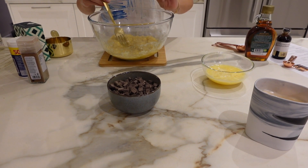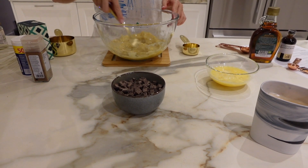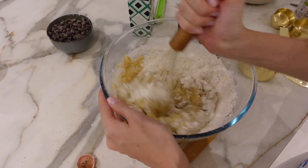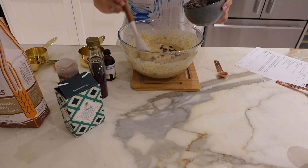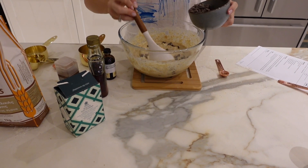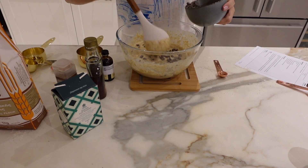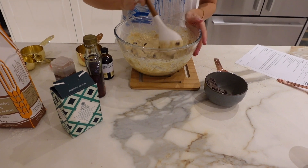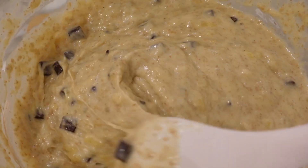Coconut oil — it smells so good! Adding chocolate chips, and then into the oven.